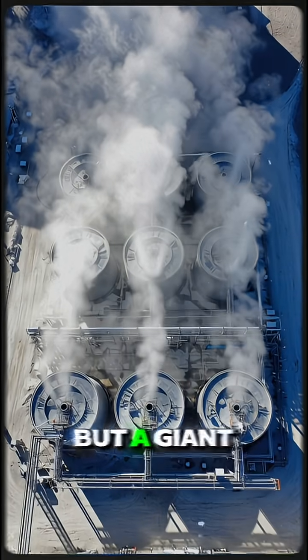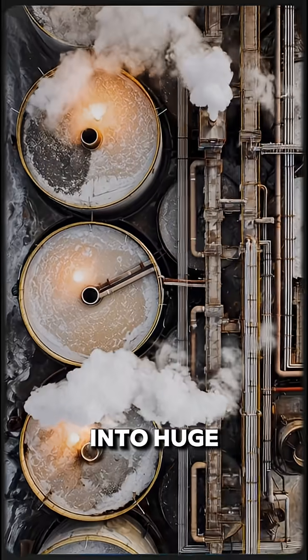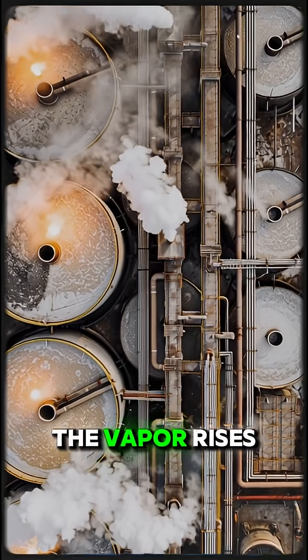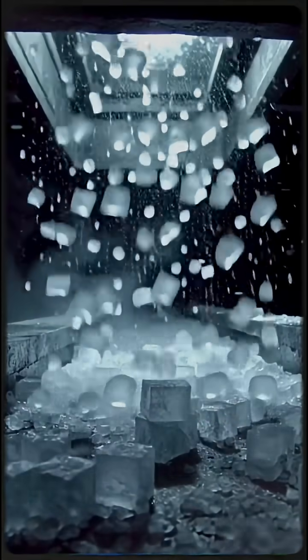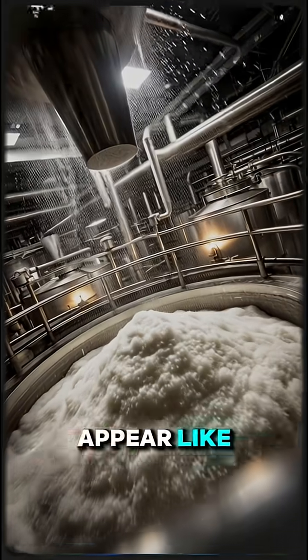It's like making tea, but a giant salty one. Now comes the coolest part: the brine goes into huge evaporation tanks heated to over a hundred degrees. The vapor rises, the water disappears, and suddenly pure salt crystals start to form. It's mesmerizing to watch thousands of white crystals appear like magic.